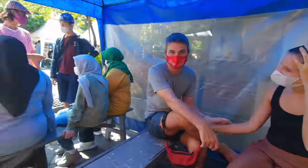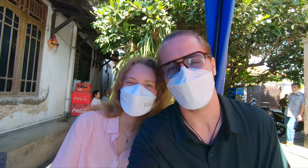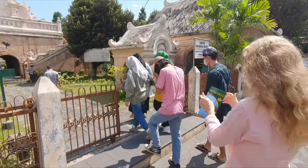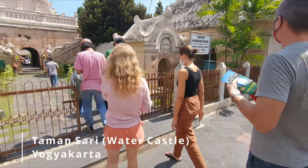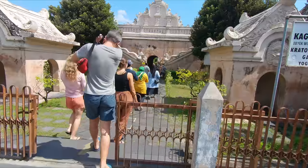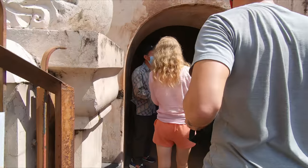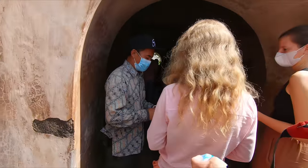We're in a tour group and they're going to give us a guided tour of the water temple. Built in the mid-18th century, Taman Sari once consisted of four distinct areas, but today only the central bathing complex is well preserved, which has made it the main tourist attraction — and it's the one we're visiting today.